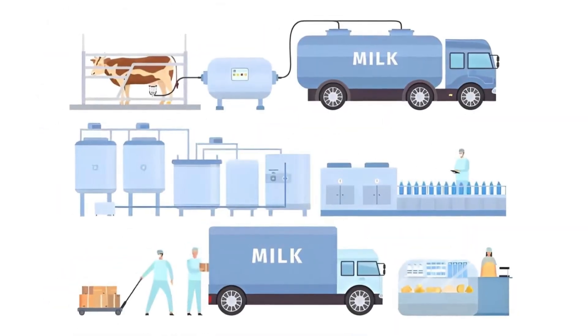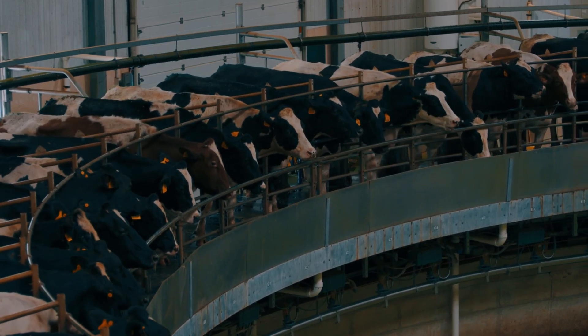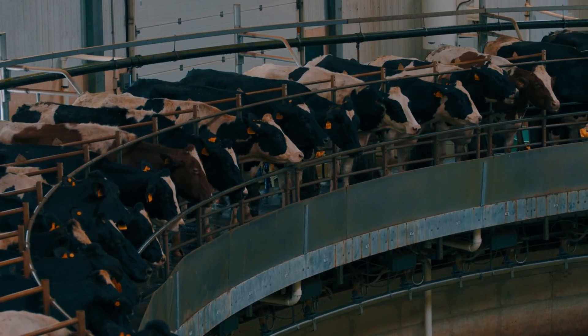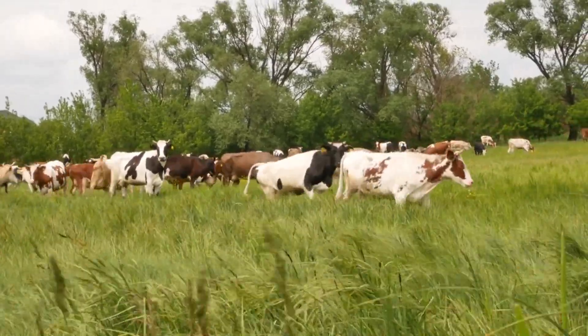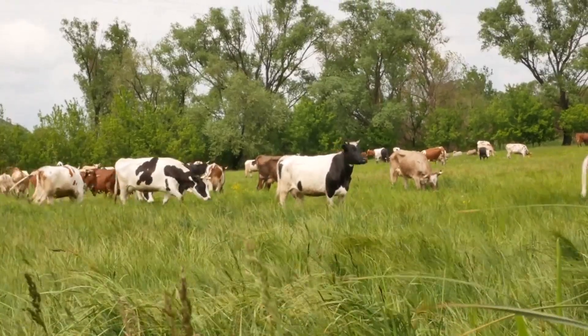Now let's dive into the fascinating process that transforms simple milk into your favorite yogurt. It all begins with milk, fresh from the dairy farms. This creamy white liquid, the very essence of life, embarks on a journey that will transform it into the tangy delight we know as yogurt. This journey starts with a carefully controlled trip from the farm to the factory.